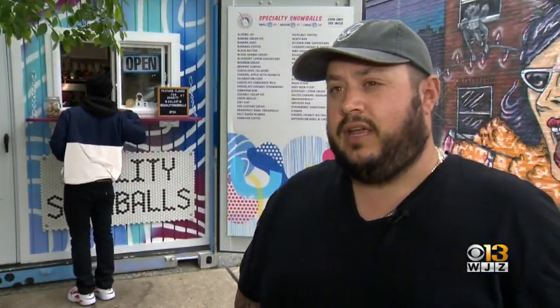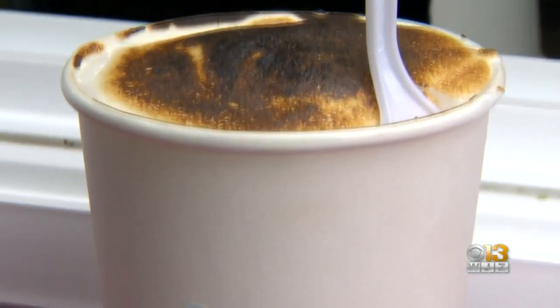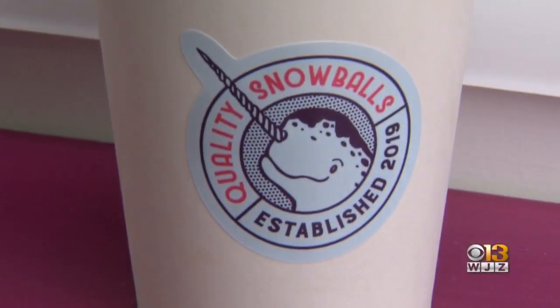What makes Quality Snowballs so unique is that they're not just snowballs. There is a shaved ice component, but we're adding hand-whipped cheesecakes, fresh fruit, and different types of crumbs and crumbles to the mix, with different candies and fun toppings as well.